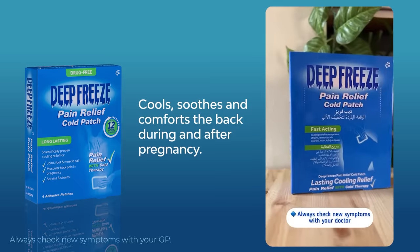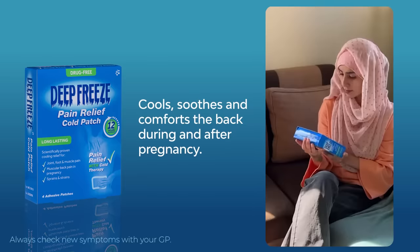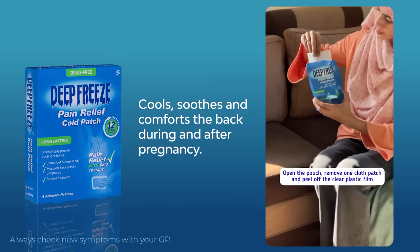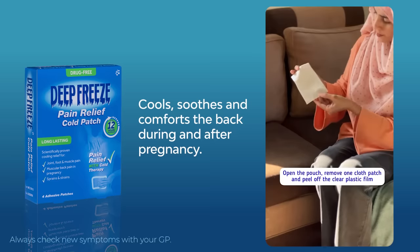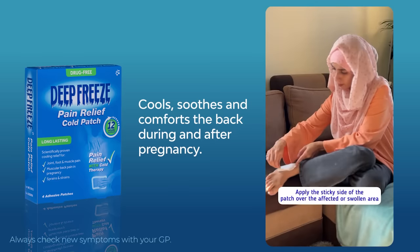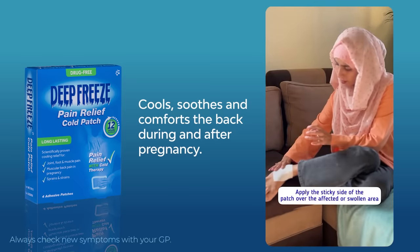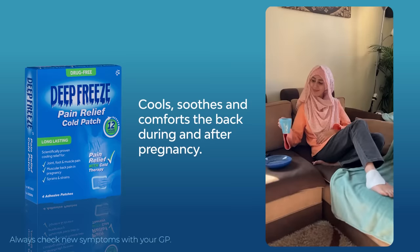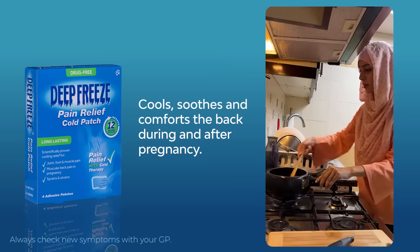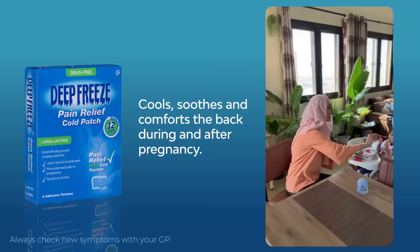For that, I am going to use non-medicated Deep Freeze Pain Relief Cold Patch. Simply open the pouch, remove one cloth patch, and peel off the clear plastic film. Apply the sticky side of the patch over the affected or swollen area. Deep Freeze Cold Patch provides cooling action which is effective for soothing pain relief up to 3 hours.